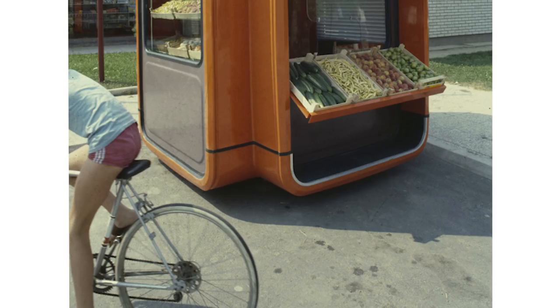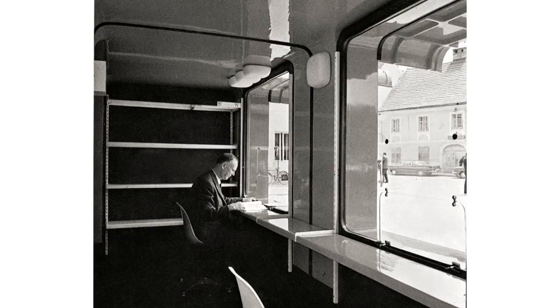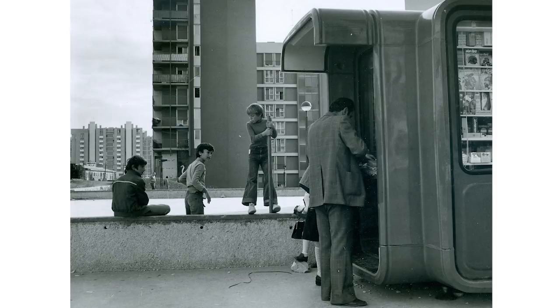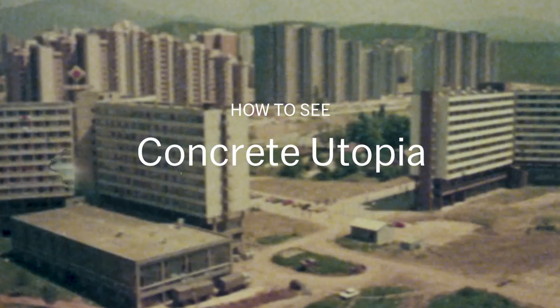Bookshops, ticket stores, bakeries even. Red, yellow, orange, white, blue — sprinkled all over the urban environment. It was an important contribution to create some kind of life space for citizens in Yugoslavia.